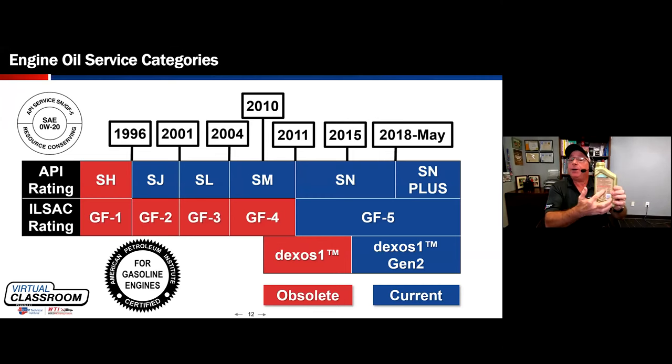On the back of the container, you'll see the API service donut. If it's ILSAC certified, you'll see the ILSAC starburst on the front of the container — the starburst logo on the front, the API service donut on the back. Just like the API, ILSAC has service categories GF-1, GF-2, GF-3, GF-4. ILSAC stands for International Lubricant Standardization Approval Committee.